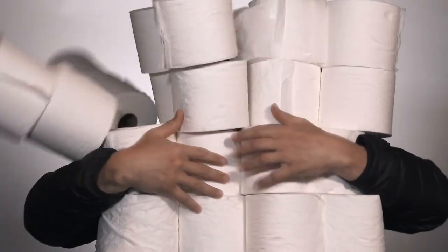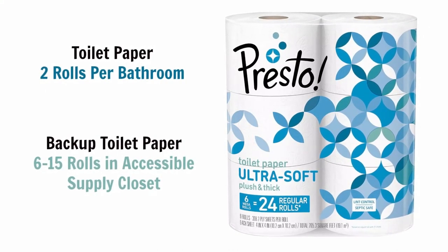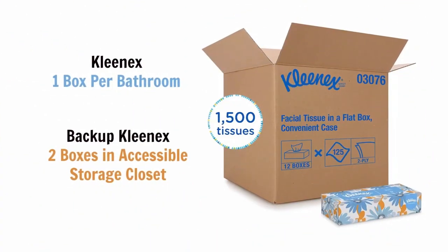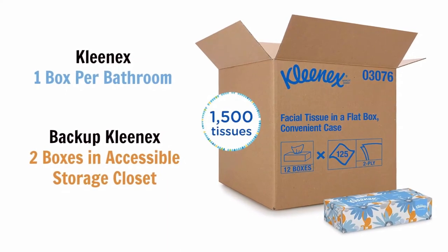For toilet paper, my recommendation is two rolls per bathroom, and then in the hall closet or storage closet, keep an extra pack of about 12 to 15 rolls so guests can go there and find more if needed. You don't want to leave lots of toilet paper in the bathroom, as that encourages waste and misuse. I would also put one box of Kleenex in every bathroom — it's good for makeup removal or blowing your nose, and usually people only use two or three tissues.